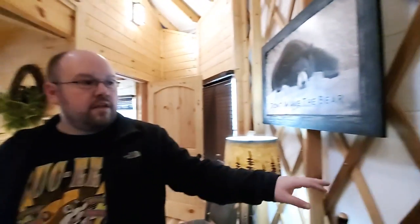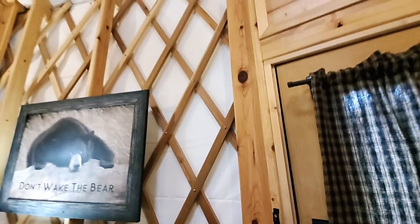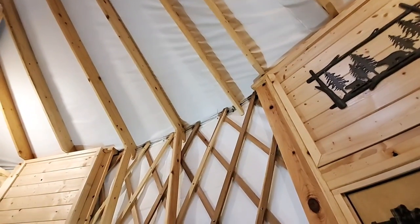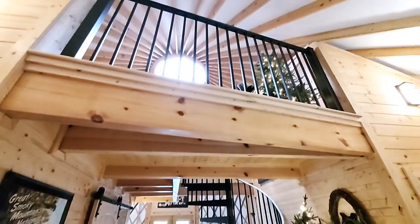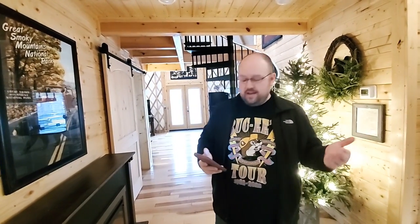A yurt is a portable, lightweight round structure where the roof is held up under a combination of tension and compression with no major center supports needed. If you look at the wall right here, you can see the outside — it's about that thick, and there's a lot of support there. They have lattice walls. It's an ancient form of portable shelter structure originating thousands of years ago in the steppes of Central Asia. At the top of the yurt there's a porthole designed to get natural light, either from the moon at nighttime or the sunlight. It's really cool.